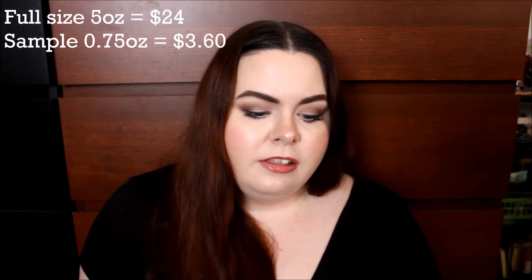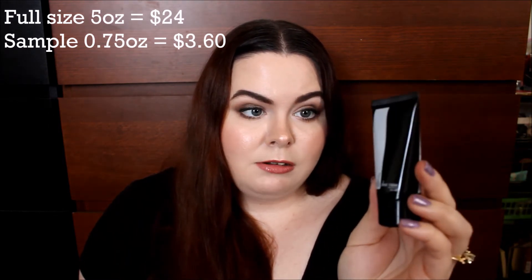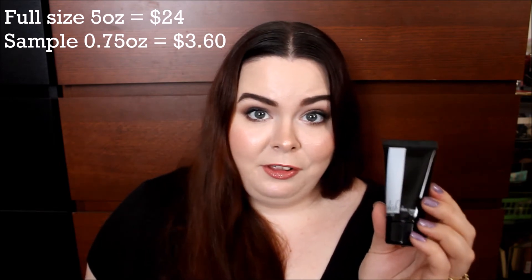So here is a first look at everything that was sent to me. The first item is a repeat offender — this is the Wish Shave Cream with Vitamin K and rice milk. This is 0.75 fluid ounces. I'll use it, of course I will — I always use shave cream. But it's not particularly exciting for me.